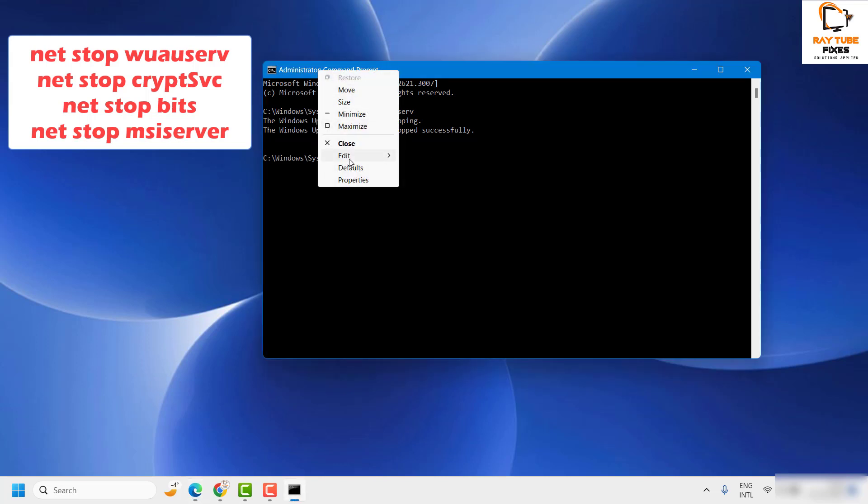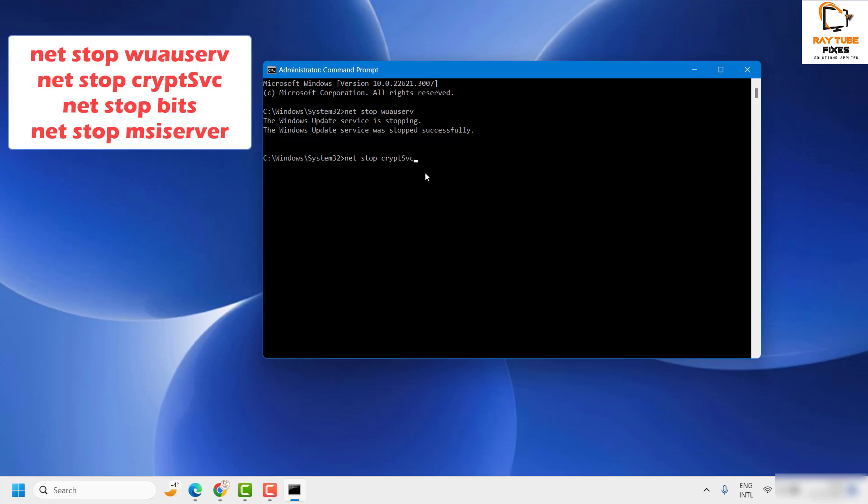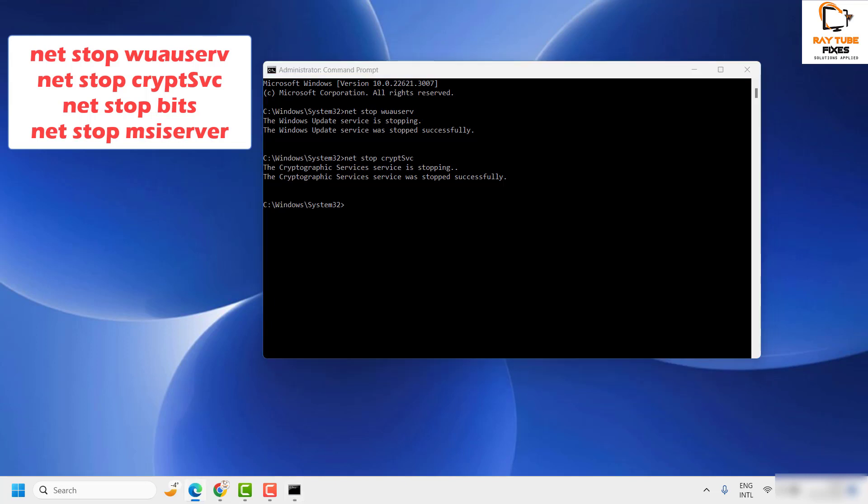Once that is done, run the next command: 'net stop cryptsvc'. This stops the Cryptographic Services. Hit Enter and you will see a message saying that Cryptographic Services has been stopped successfully.